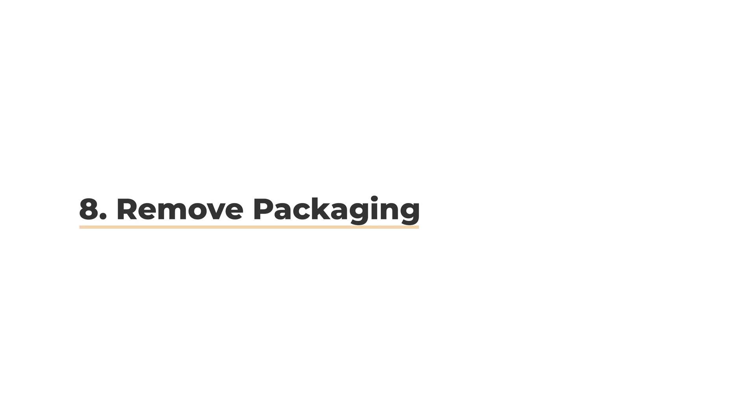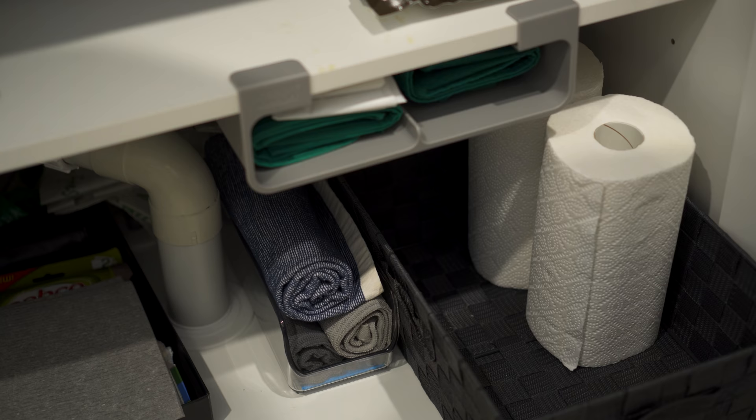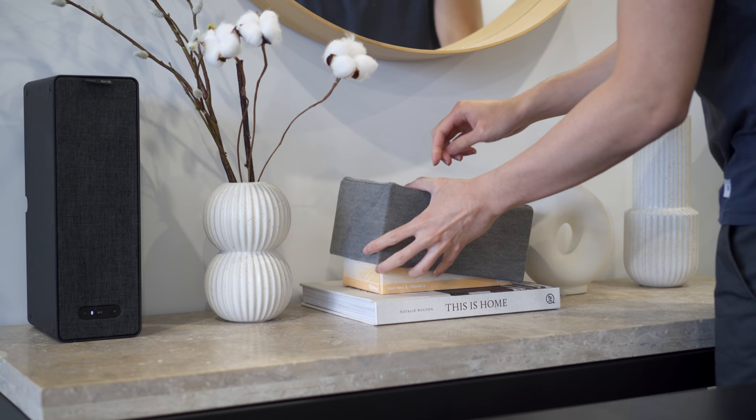Similar to decanting, remove the packaging of common household items if you plan to stock up on some. You can also hide them in a box, which is what I did with my tissue.